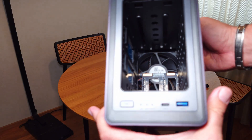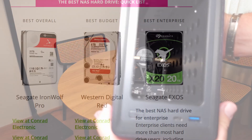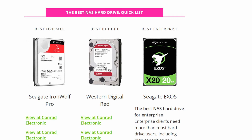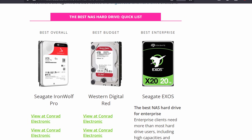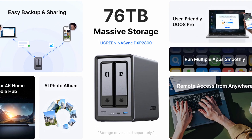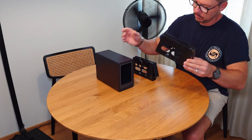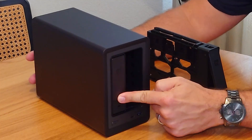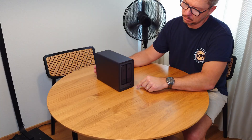Ideally, for a server like this you want to use NAS drives like Seagate IronWolf or Western Digital Red — those drives are recommended. Maximum storage — you will not believe it, I couldn't believe it myself — up to 76 terabytes, all in this little box. I still can't believe it.